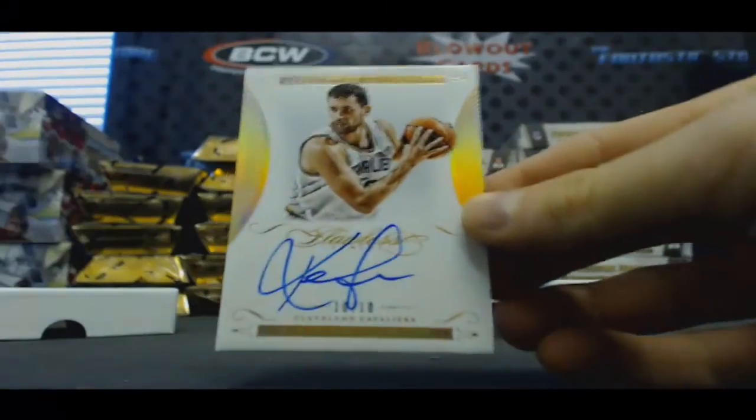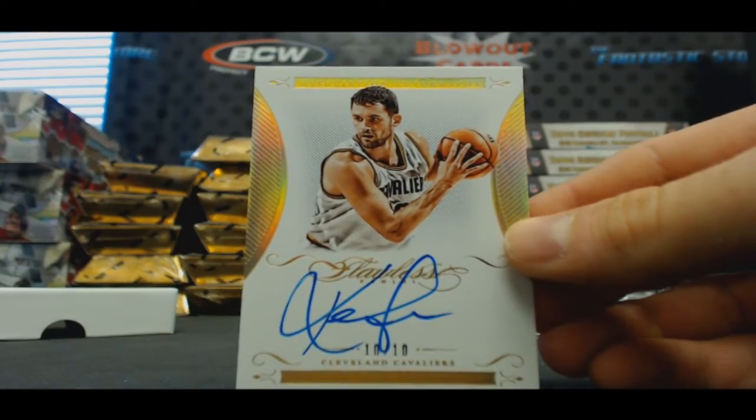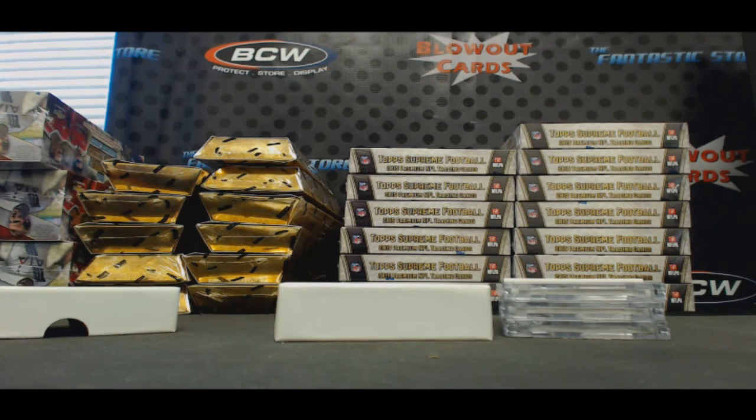Gold 10 of 10 — Kevin Love. Kevin Love 10 of 10. All right, iron case hits!